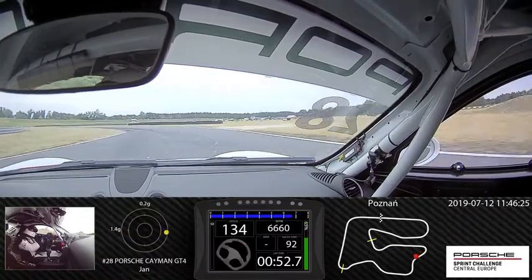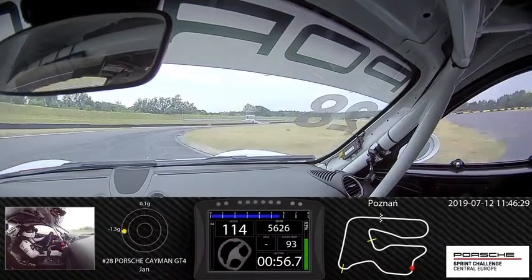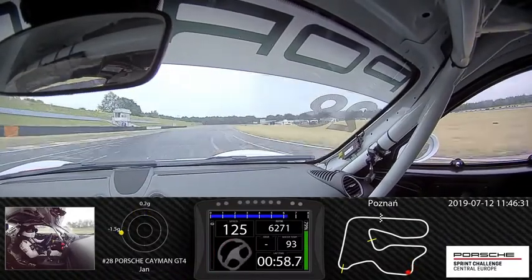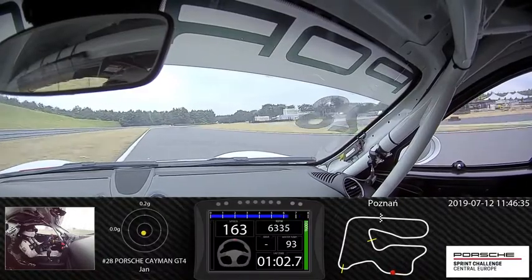We stay to the left corner on the third gear, braking, now we are on the karting straight. Here you must be careful to not cut the curb.